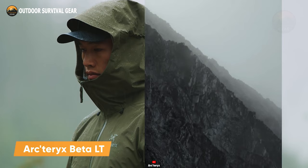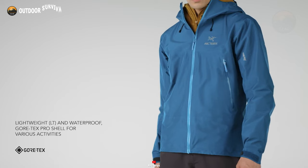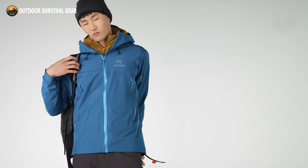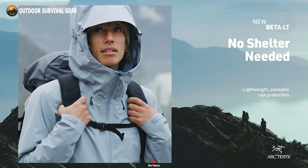Let's get started with the ArcTeryx Beta LT, a go-to jacket for all your hiking and backpacking escapades. Crafted to conquer any adventure, this jacket is a lightweight powerhouse, boasting a 3-layer GTX fabric with a tricot backer for unparalleled protection. Waterproof, windproof, and breathable, it ensures your comfort in all conditions.